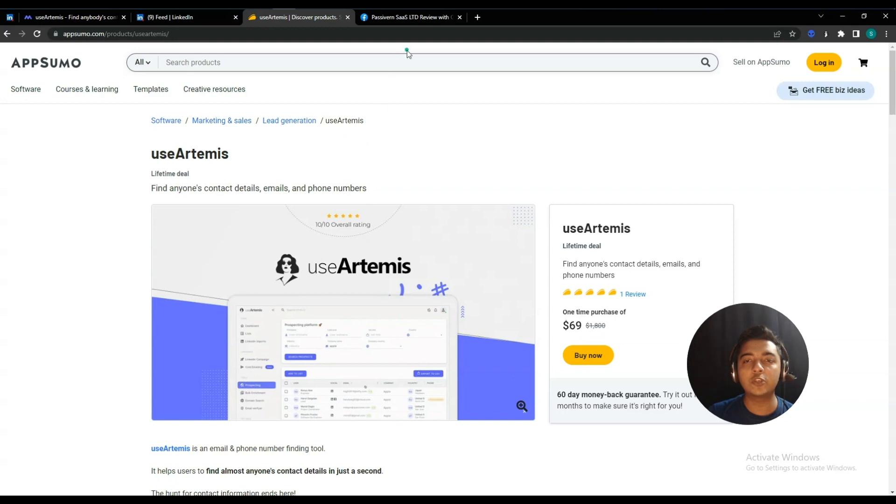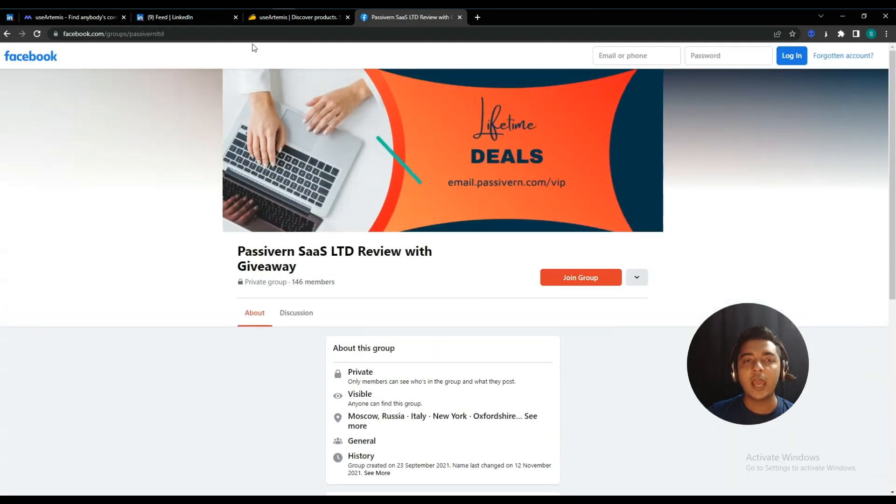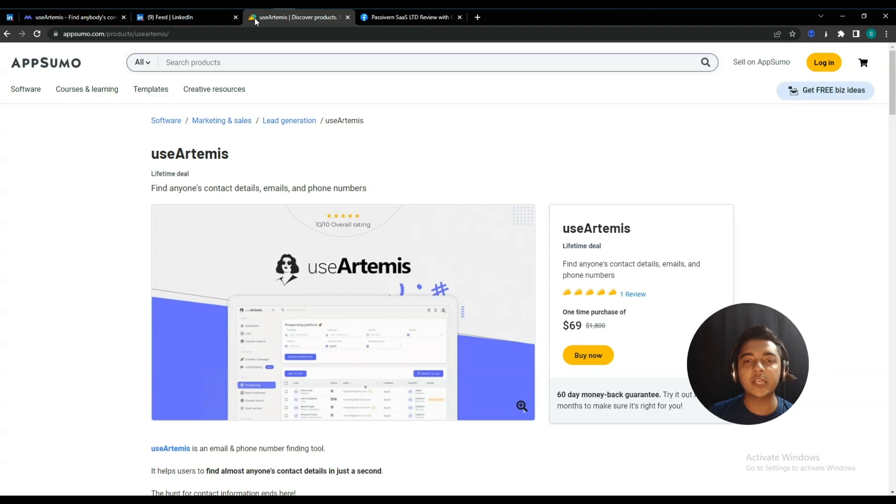Visit our website at www.passilearn.com to get more tips and tricks about growing your online business. Also join our VIP live discussion group through the link in the description. If you haven't subscribed to this YouTube channel yet, please consider subscribing. Thank you so much for watching this video.